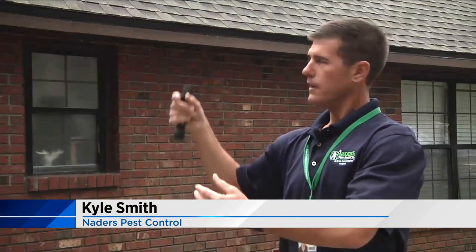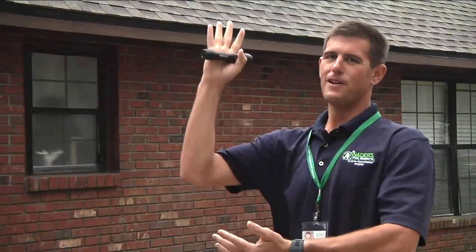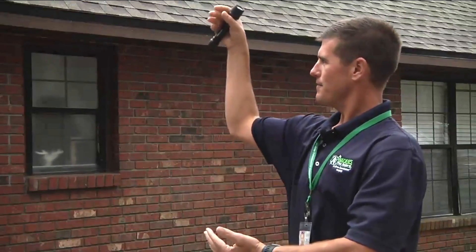There are different wall voids, so what they can do is they can actually come down a wall void, they can come down exhaust hoods. They can even just chew right out of the drywall. Smith says all a rat needs to make his way into your home is a space the size of a quarter.